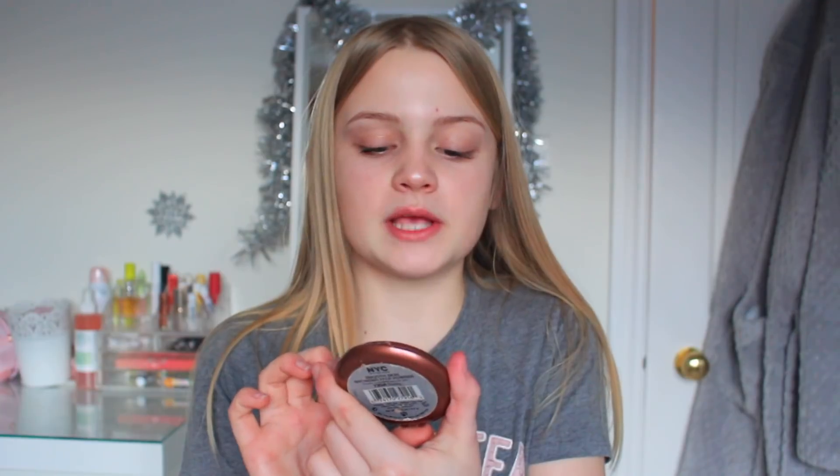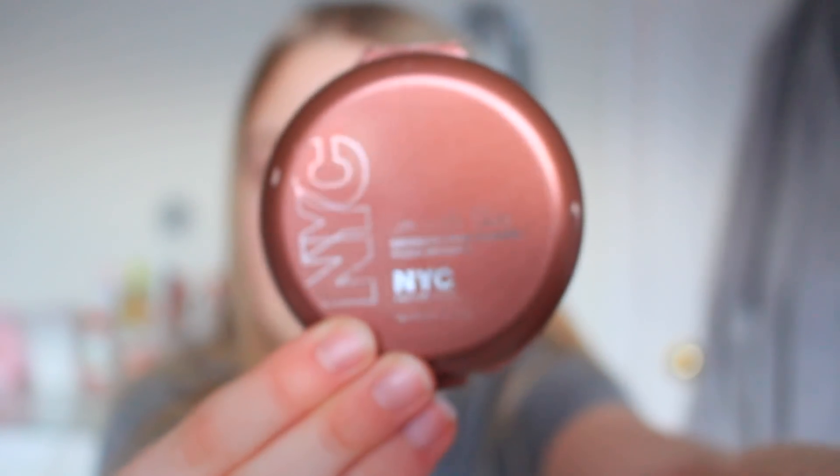This next product is a bronzer. I never normally wore bronzer before 2017, but for the past year I've definitely been getting into it. You can't really tell on camera but in real life I'm fairly pale, so this bronzer warms my face up and makes it look a lot more tanned, like I've been on holiday. It's the NYC Smooth Skin Bronze Face Powder — I bought it back in 2016 from Superdrug, though I haven't seen it in stores since; you'd probably find it online.